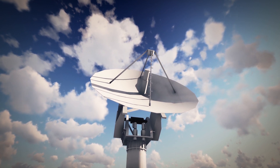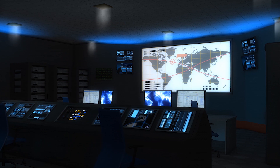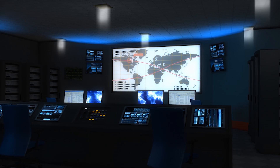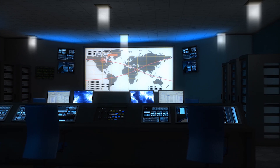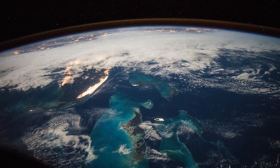When centers at each DSN site receive incoming information, they send it to the Space Flight Operations Facility at the Jet Propulsion Laboratory in Pasadena, California. There, the photos and other data are processed and shared with scientists and the rest of us.